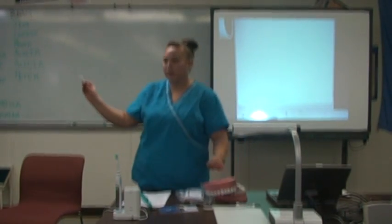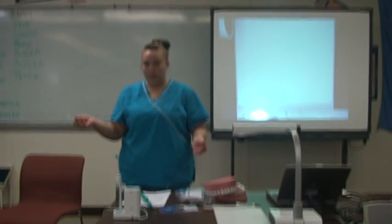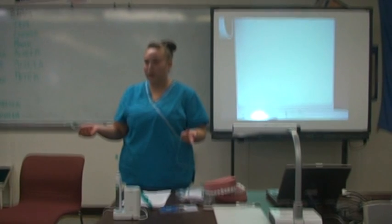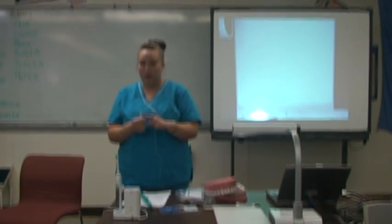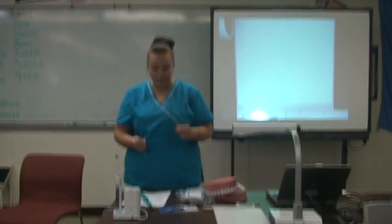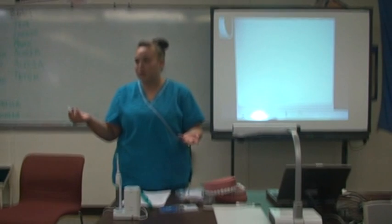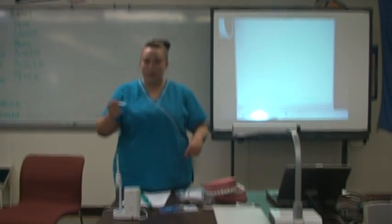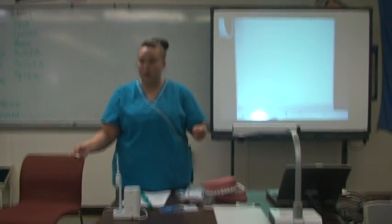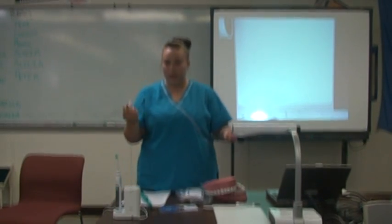We also have floss picks, which you have in your bag — these are single-use disposable. They first came out for older patients who have arthritis and had a hard time wrapping floss around their fingers and reaching the back teeth. They've become very popular with kids and adults. If you use this type of floss, rinse it off with water between each tooth so you don't carry debris into the next tooth.